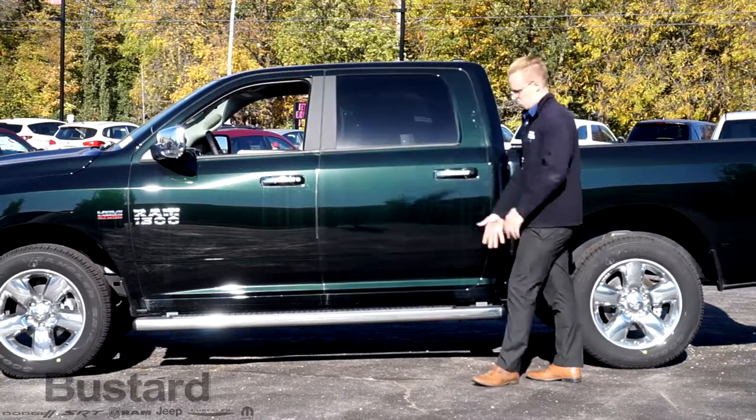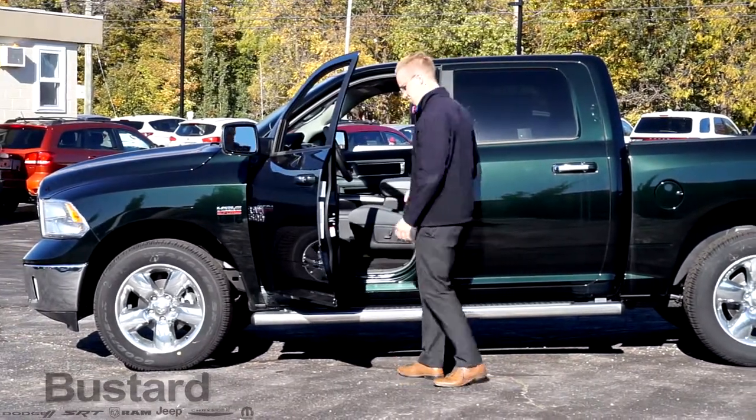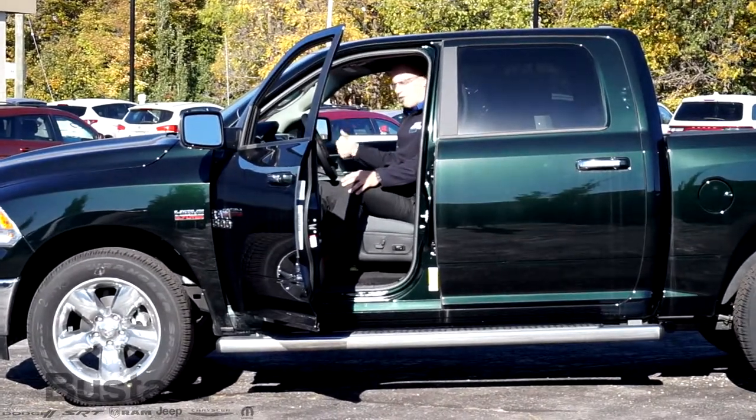In the Bighorn package, it comes with running boards — pretty much a must-have for most trucks. Getting in and out is easy; anybody can do it, any size, any height. Next we'll show you some great interior features inside the truck.